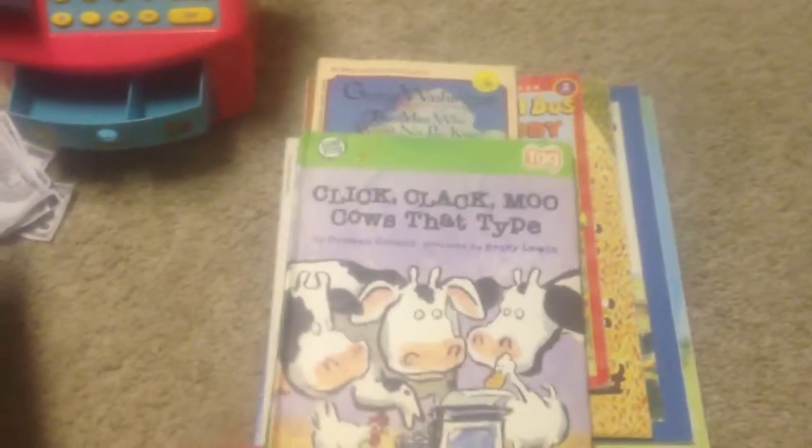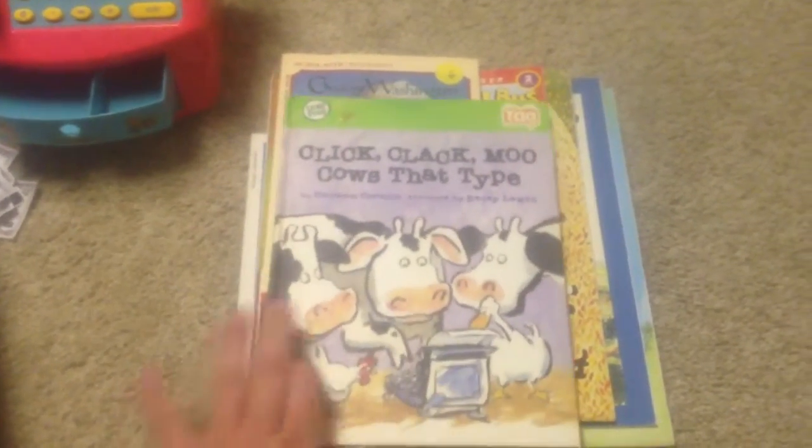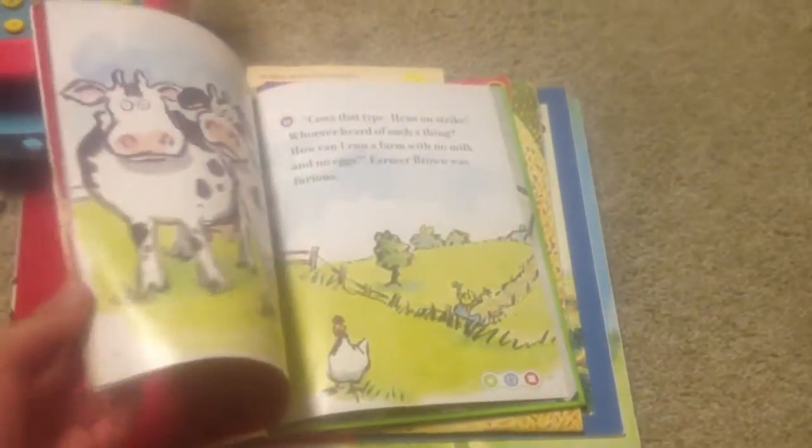This is actually for a friend of mine whose daughter has a Tag. Whenever I find these I pick them up for her because they're pretty expensive in the store. We like the story Click Clack Moo and I thought she would really enjoy this.